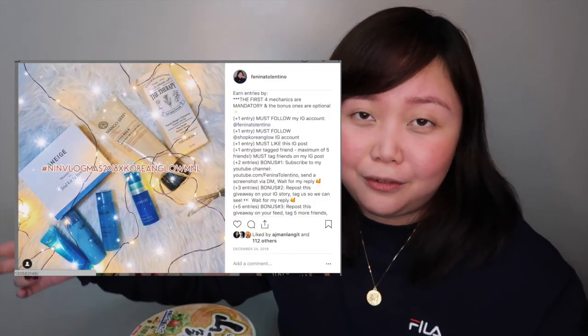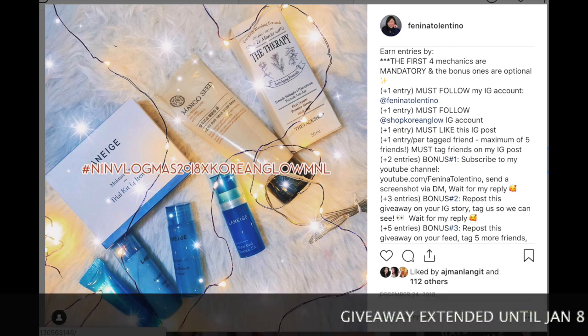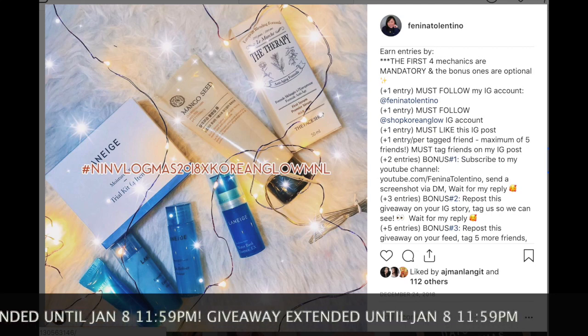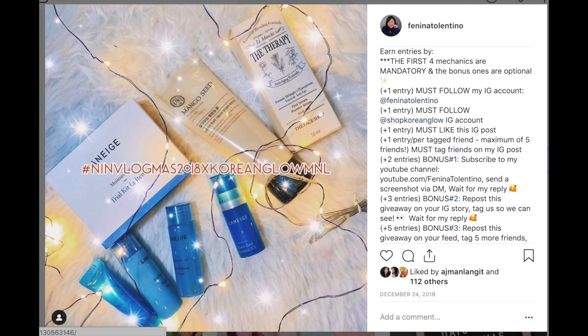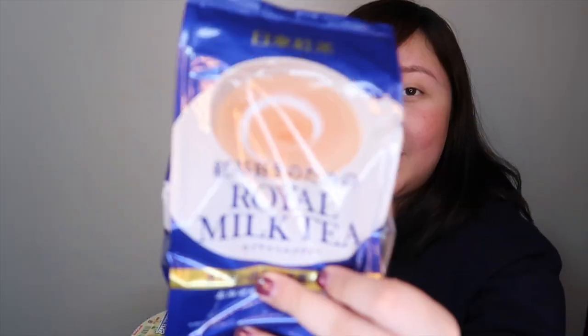I got these as well because I'm doing a giveaway right now — you can find it on my Instagram account. I'll post the link of the post in the description box, so feel free to join my giveaway. Shop Korean Glow Manila was so generous — they gave me Laneige and the Face Shop products to give out to you guys. As promised, I also added some items from my Japan trip. This is also an official announcement that I'll be extending the giveaway. It should've ended today at 11:59pm, but I'm extending it until January 8th, 11:59pm, and I'll draw the winners on January 12th. I'm giving away one pink mask, one blue mask, and also sachets of royal milk tea!